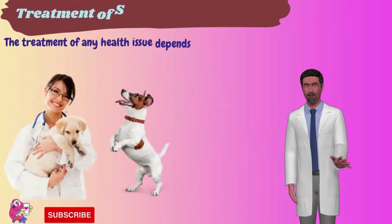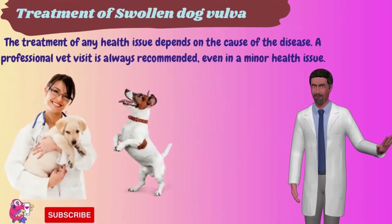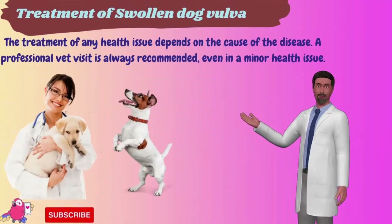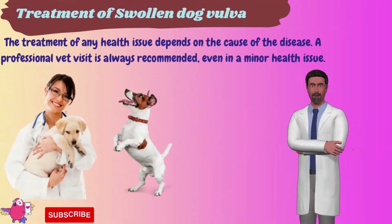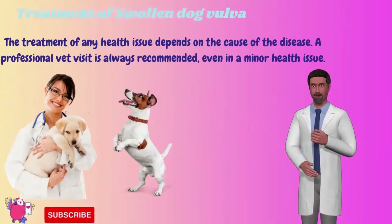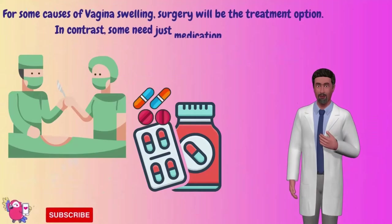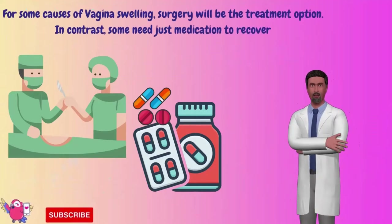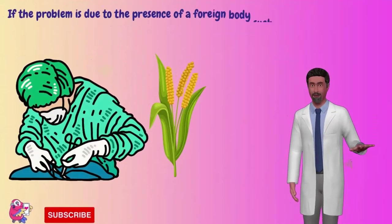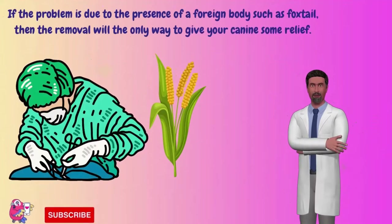Regarding treatment of a swollen dog vulva, the treatment of any health issue depends on the cause of the disease. A professional vet visit is always recommended, even for minor health issues. For some causes of vaginal swelling, surgery will be the treatment option. Others may only require medication to recover, such as urinary tract infection or viral and bacterial infection. If the problem is due to a foreign body such as foxtail, removal will be the only way to give your canine relief.